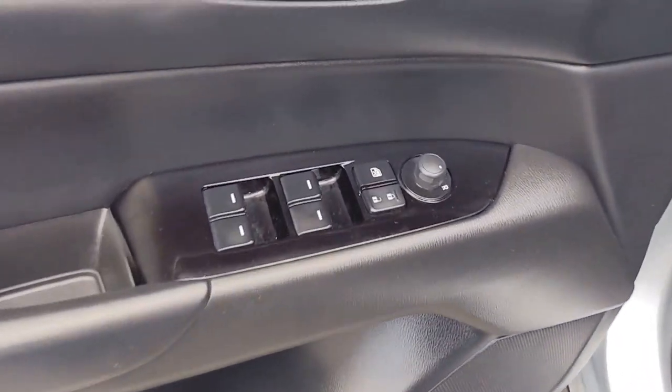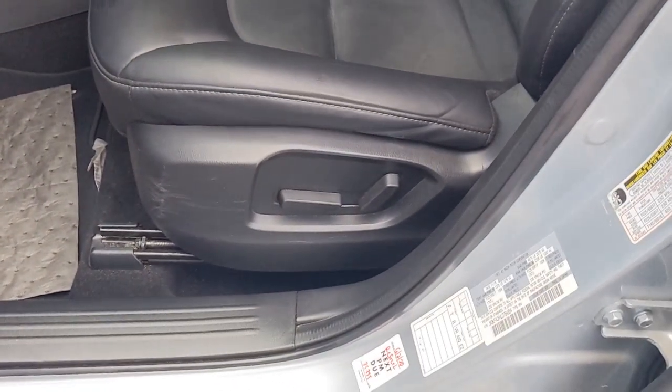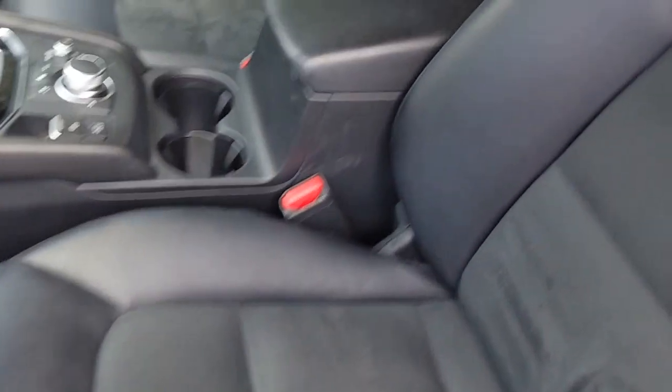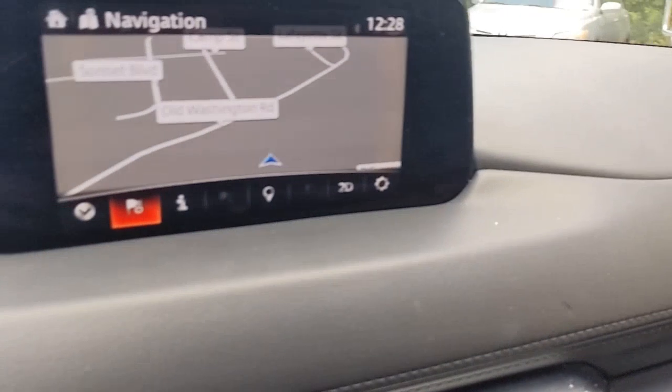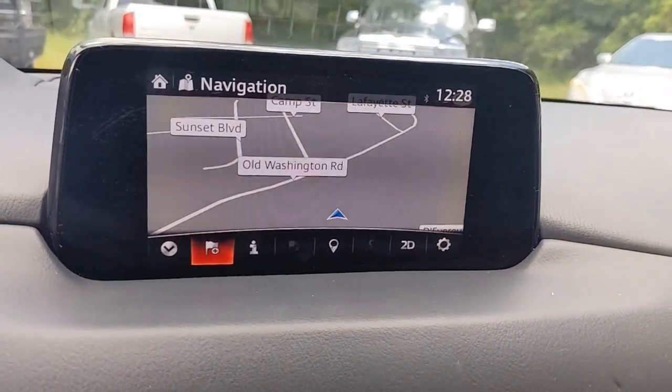The following are some of this vehicle's highlighted options: keyless entry, backup camera, adaptive cruise control, keyless start, lane keeping assist, aluminum wheels, multi-zone AC, blind spot monitor, Bluetooth connection, and heated front seats.